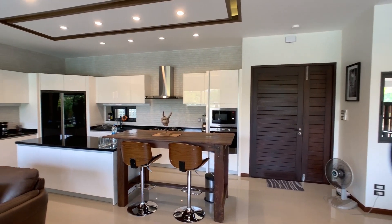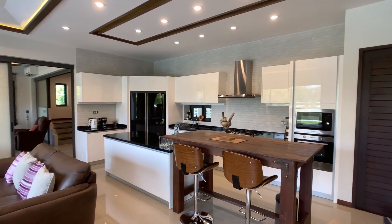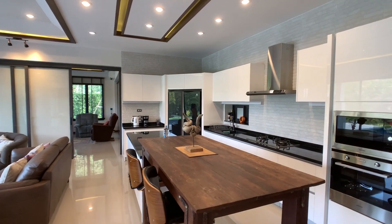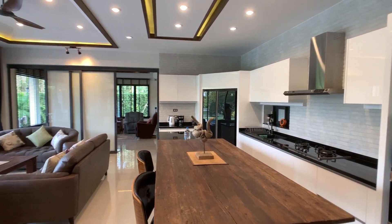The kitchen is fully equipped with stove, extractor hood, built-in oven and microwave, and a large two-door refrigerator. There's plenty of counter space along with a nice counter bar.